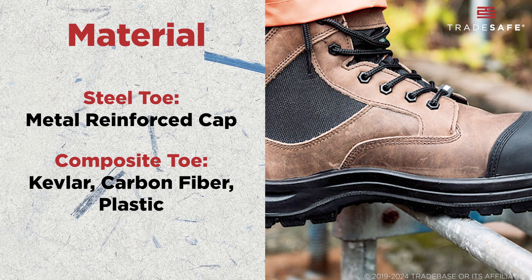Comfort is key, especially when you're wearing these boots for hours on end. Steel toe boots can get cold in lower temperatures since the metal conducts cold, while composite toe boots are better for extreme weather because they don't get as cold or hot.